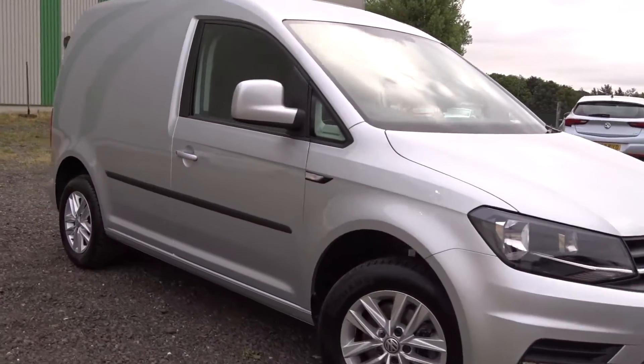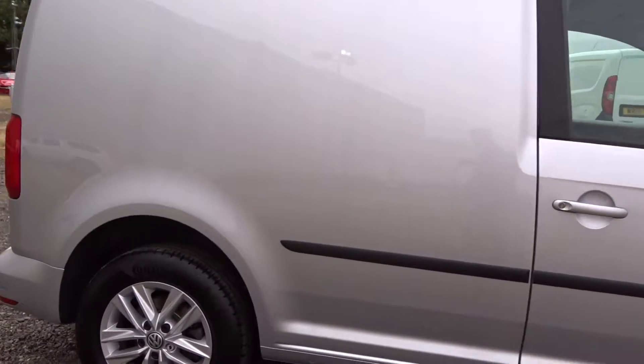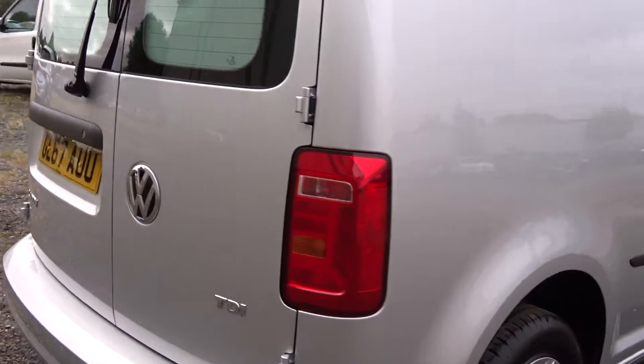Here today at Pentagon Vauxhall in Derby we've got this fine example of the Vauxhall Caddy. Powered by a 2 litre diesel engine, it comes with multi-spoke alloy wheels, rear parking sensors, Bluetooth device connectivity, satellite navigation, DAB radio and much more besides.